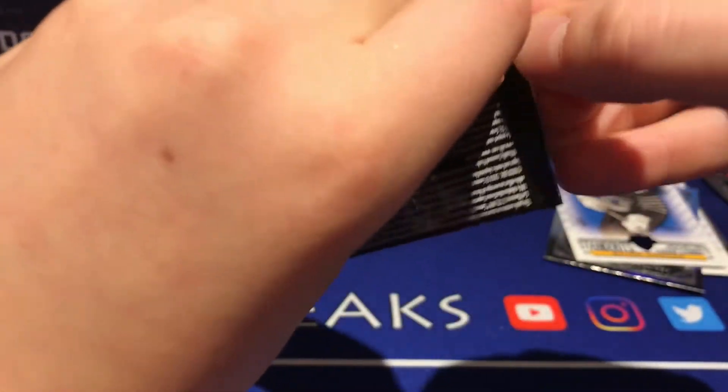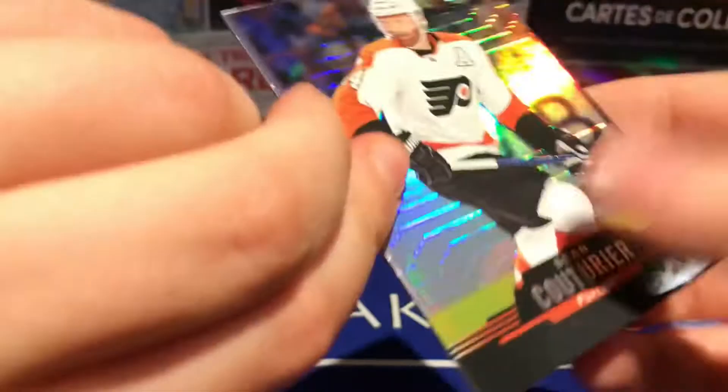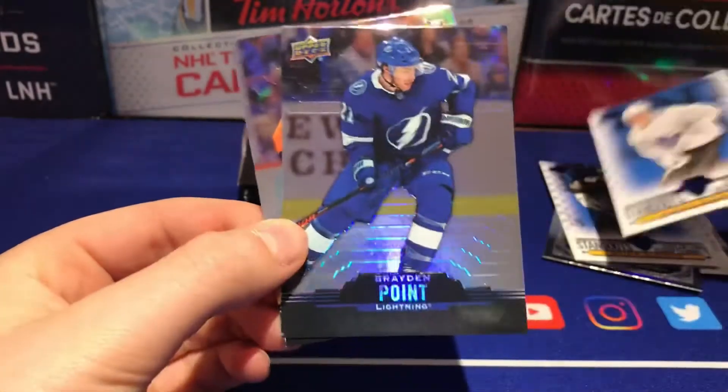We've gotten two of the same hits twice — we got two all-star standouts and two cup winners. Hopefully we can get a clear-cut card. We got another all-stars: Sean Couturier, Mitch Marner all-stars, and Braden Point.